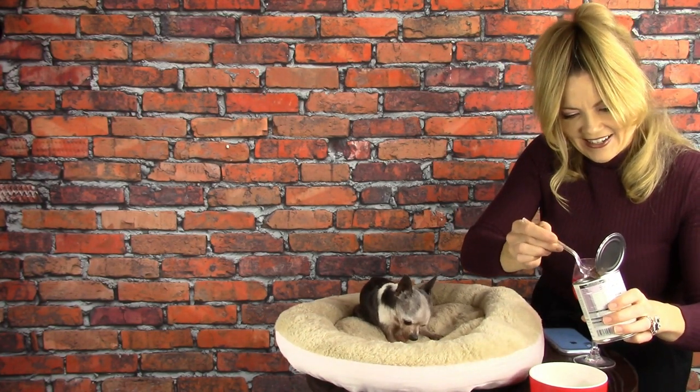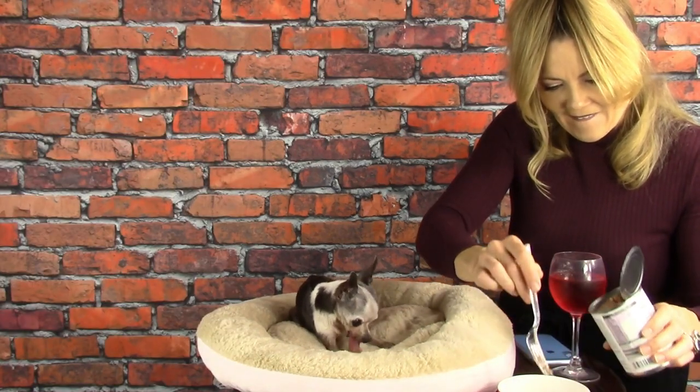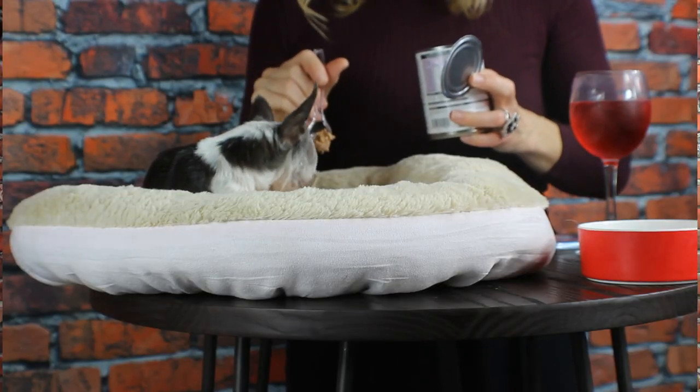Good girl. How much are you going to eat? The consistency of this is perfect for a dog with no teeth because, as her doctor said, she needs to eat pate-textured food so that she doesn't have to chew it. What do you think of the pate?